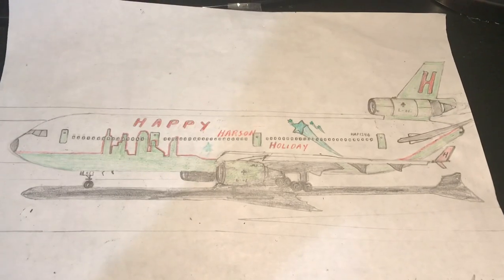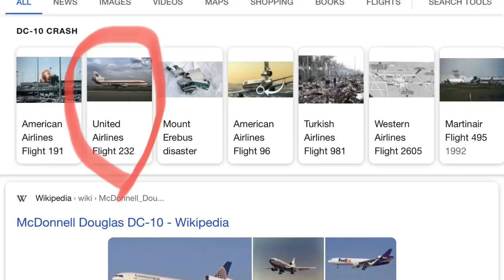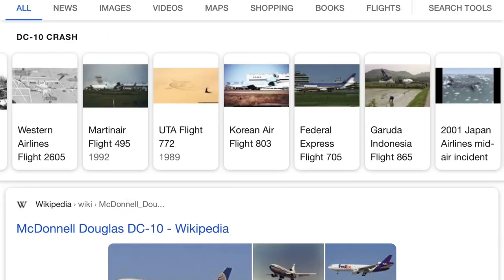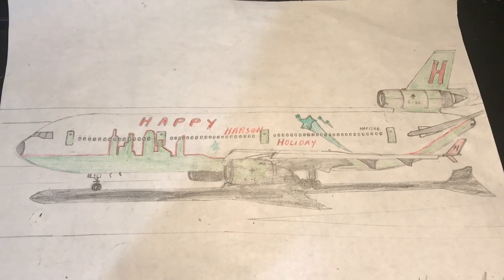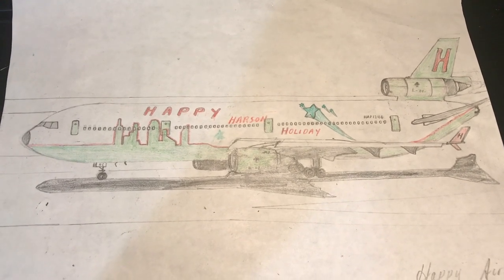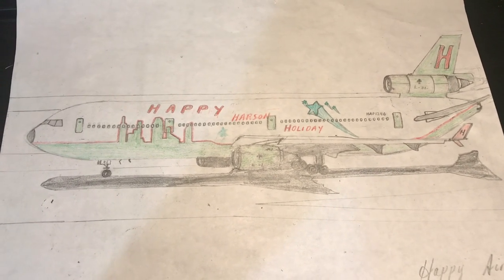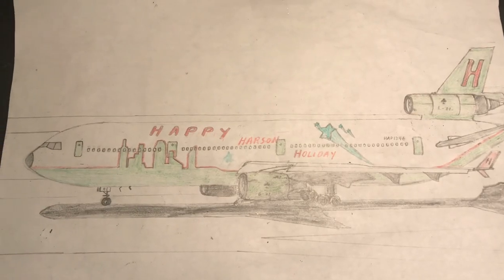If you Google DC-10 accidents, you're going to see a ton of them. The cargo door actually got blown open on American Airlines Flight 96 in June 1972. But luckily, no one was killed in that accident. The initial models had a cargo door design flaw.